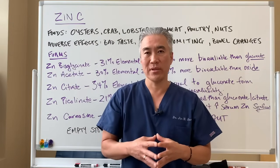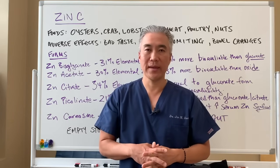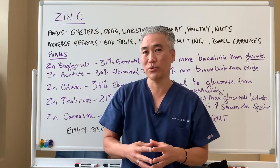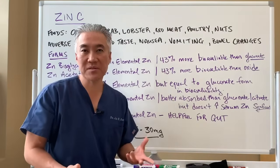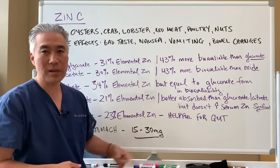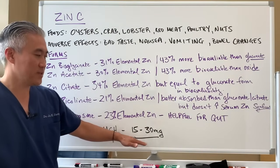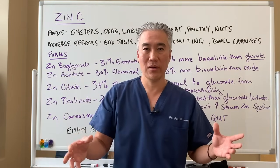Zinc is not readily absorbable in large doses. If you take 15 milligrams, maybe half of that will be absorbed — so roughly 7 to 11 milligrams might actually be absorbed. Taking large doses is not that beneficial because it's not readily absorbed. If you take 30 milligrams, take it in divided doses throughout the day for better absorption. The dosages I recommend are between 15 and 30 milligrams.